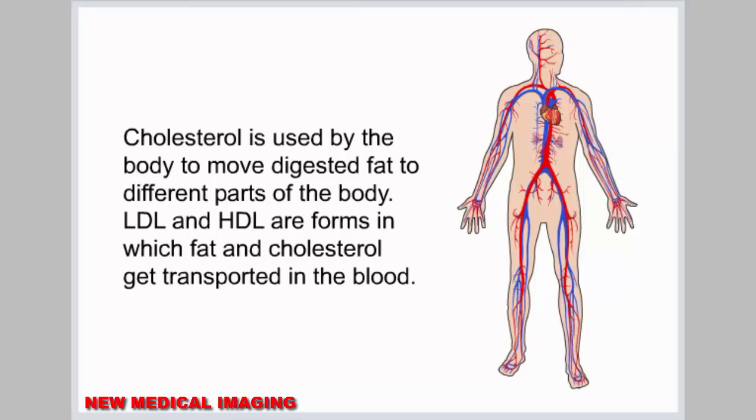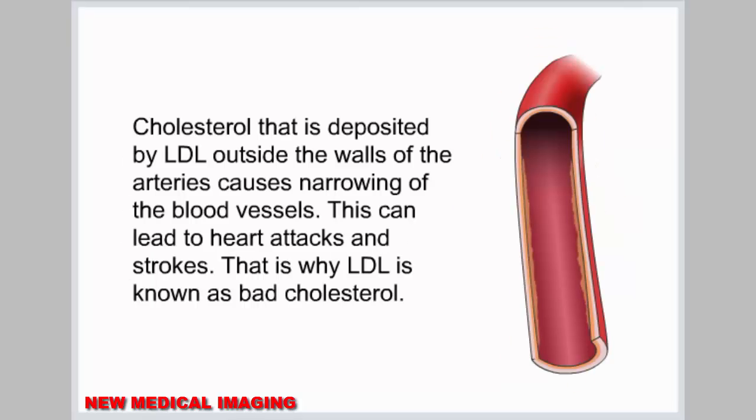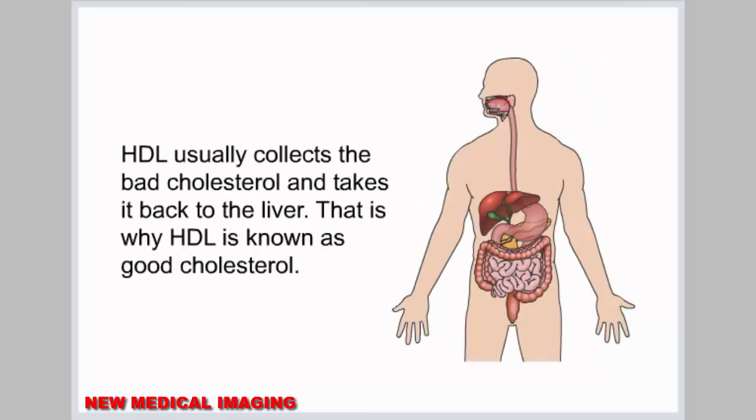LDL and HDL are forms in which fat and cholesterol get transported in the blood. Cholesterol deposited by LDL outside the walls of the arteries causes narrowing of the blood vessels, which can lead to heart attacks and strokes — that is why LDL is known as bad cholesterol. HDL usually collects the bad cholesterol and takes it back to the liver, which is why HDL is known as good cholesterol.